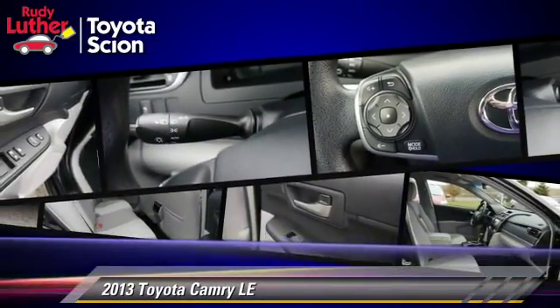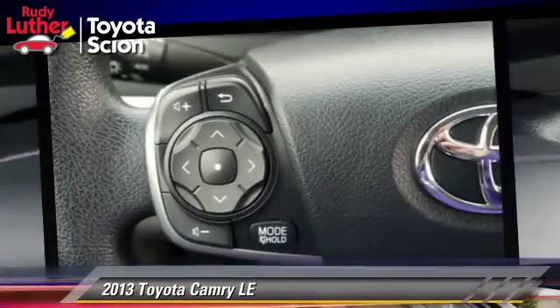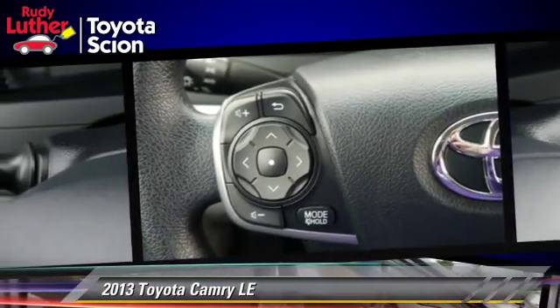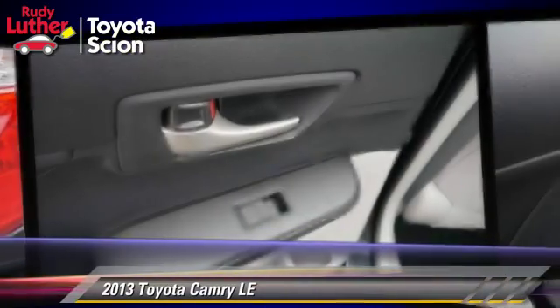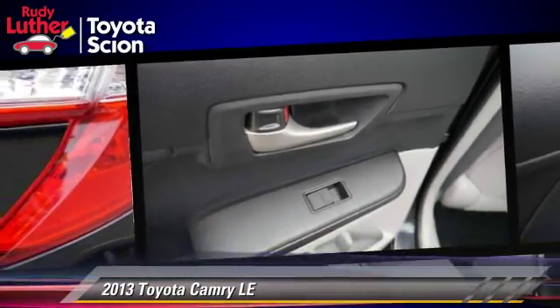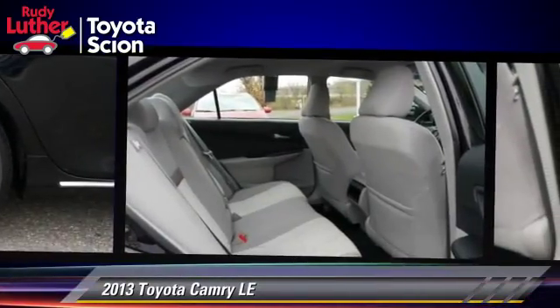Safety features include traction control, ABS, and stability control. Comfort and convenience features include cruise control, a CD player, and power windows. Give us a call to schedule your test drive today.